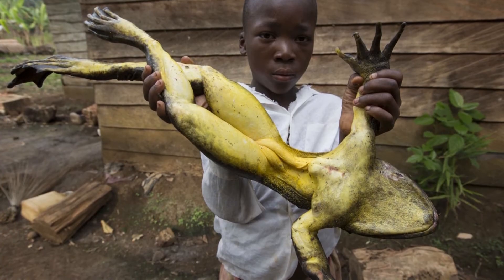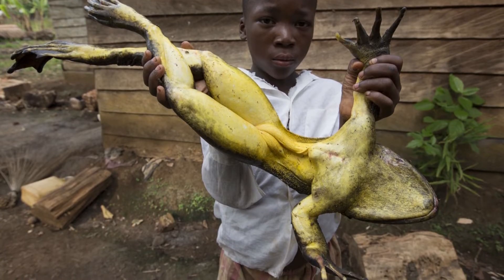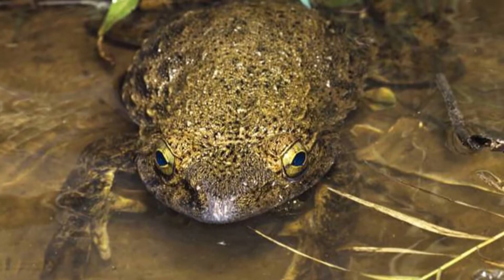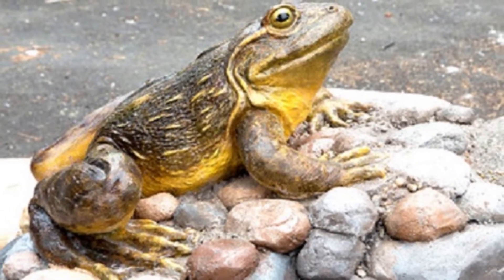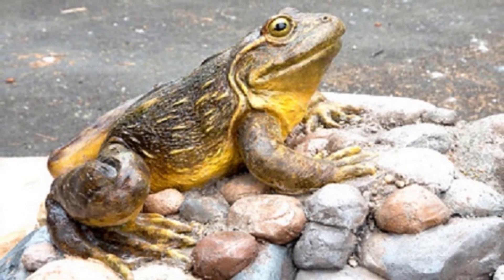The word Goliath is derived from the Latin Goliath, from the Hebrew word Goliath, meaning a giant. The most well-known use of Goliath refers to the Philistine giant that David defeated in the Old Testament of the Bible.